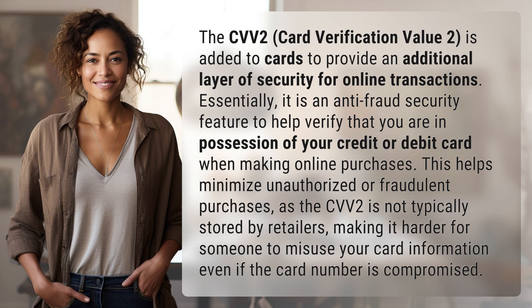This helps minimize unauthorized or fraudulent purchases, as the CVV2 is not typically stored by retailers, making it harder for someone to misuse your card information even if the card number is compromised.